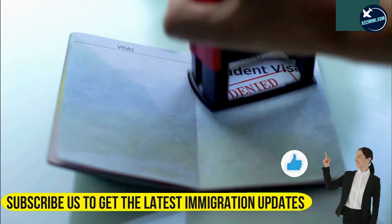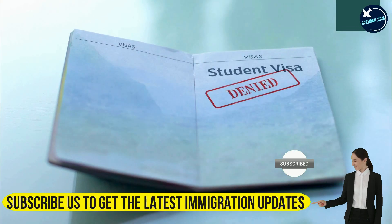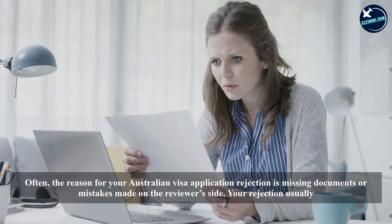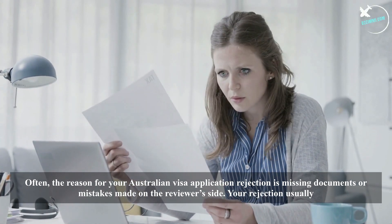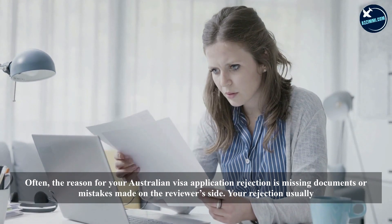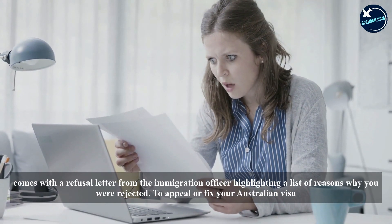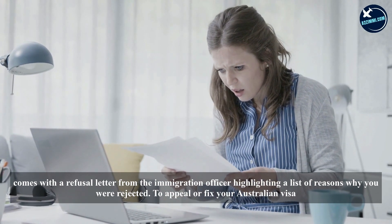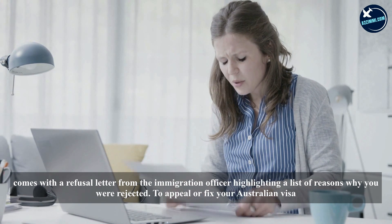Let's have a look at the reasons why your Australian visa application got rejected. Often the reason for your Australian visa application rejection is missing documents or mistakes. Your rejection usually comes with a refusal letter from the immigration officer highlighting a list of reasons why you were rejected.